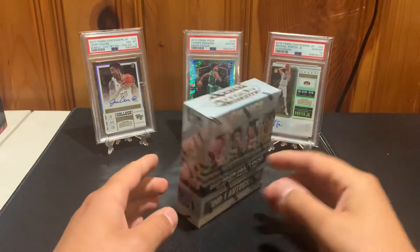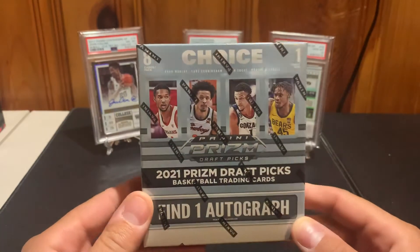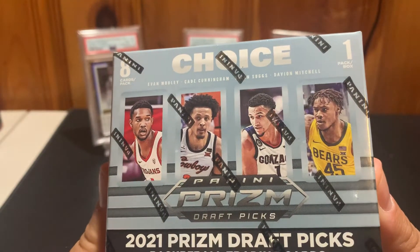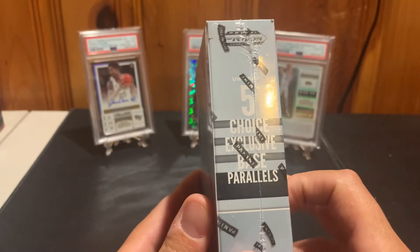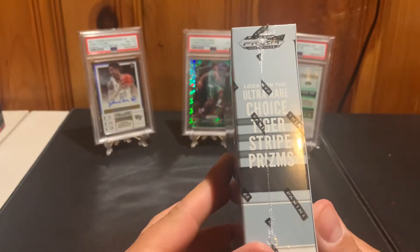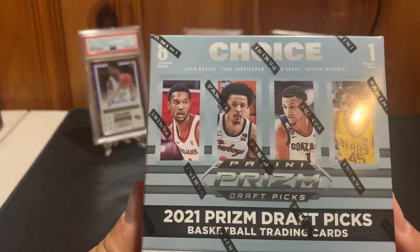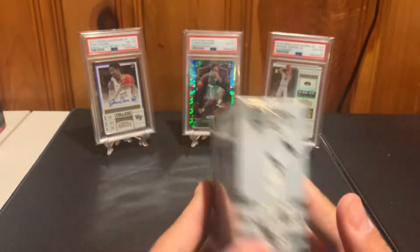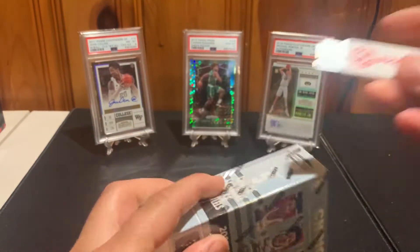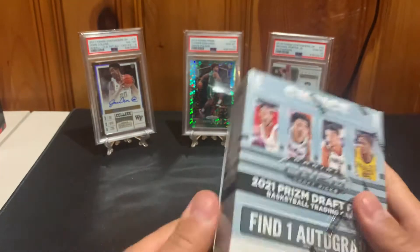In front of us we have a relatively new-ish product — this is 2021 Prism Draft Picks Choice. You get eight cards per pack and only one pack per box. You are looking for the one autograph and five exclusive base parallels. Look for the ultra rare tiger striped prisms of course. Some of the big name guys you are looking for: Evan Mobley, Cade Cunningham, Jalen Suggs, Davion Mitchell. It's a collegiate product, draft picks only, eight cards, so it's pretty hit or miss.